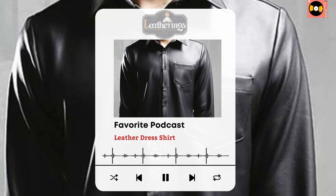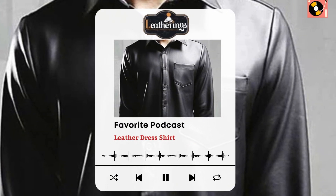Hello everyone, it's Kyle Snow, certified fashion designer representing Leatherings.com. Today we're diving into a crucial topic: the leather dress shirt. Whether you're looking to make a bold statement at the office or elevate your evening wear, this episode is for you. Let's dive in.